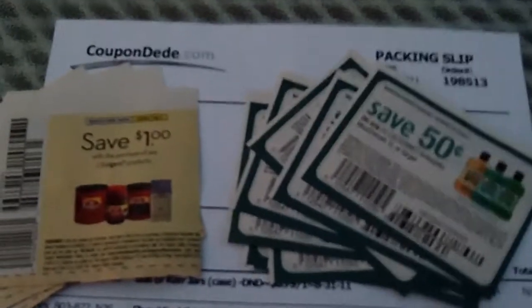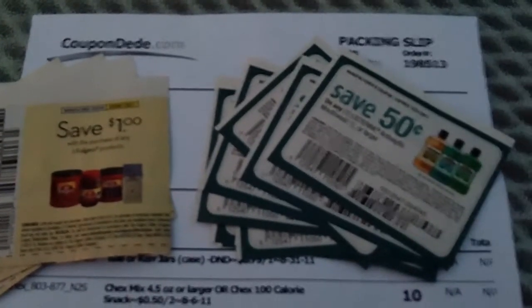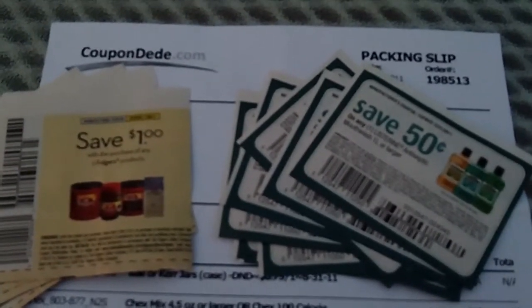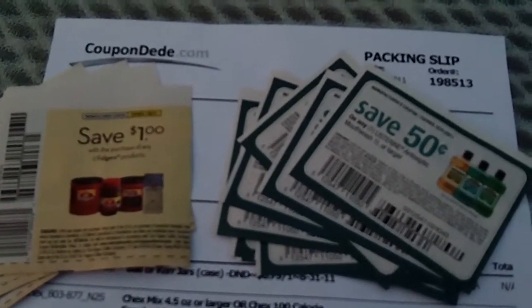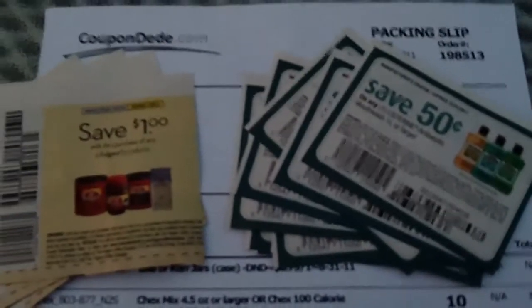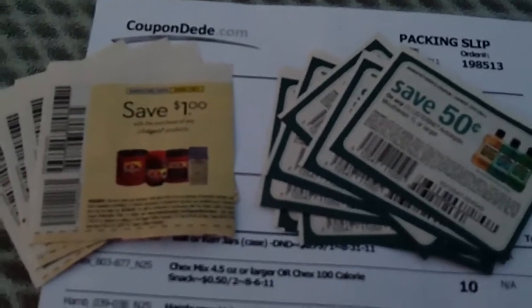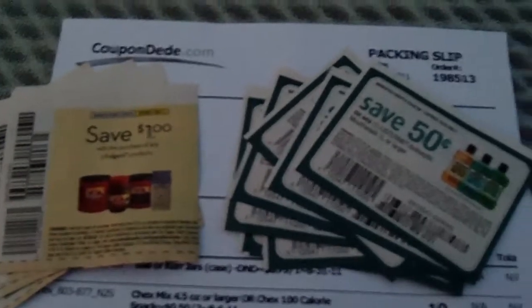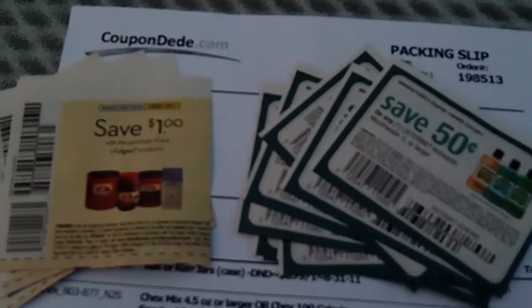All you do is go to either one of the websites, simply sign up and create an account. They both have a minimum order — one is $3, one is $5 — and both shipping charges are very reasonable. I think it was 94 cents for this order in particular. You go through and pick out the coupons that you want. The reason I do this is because I can target the money that I'm spending.